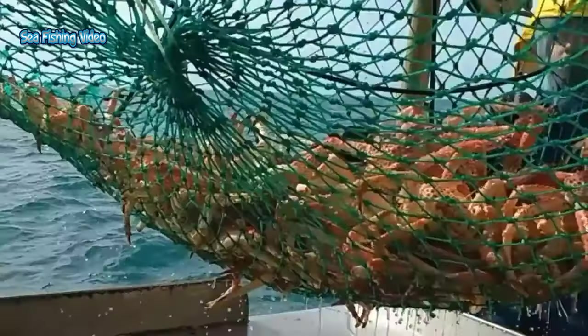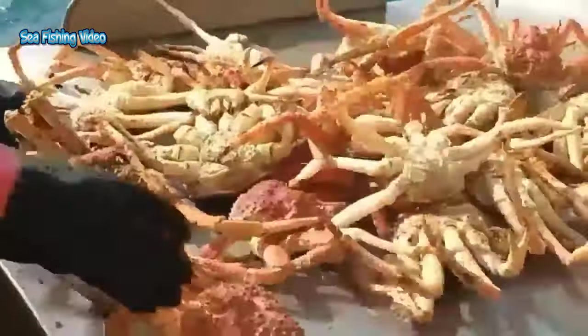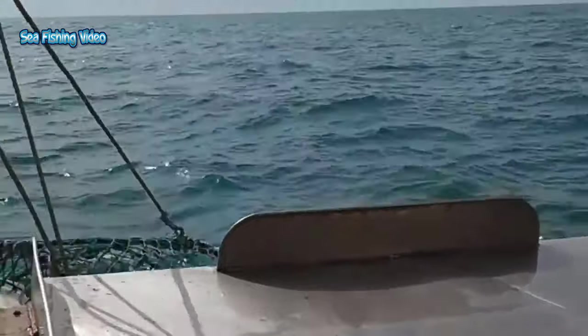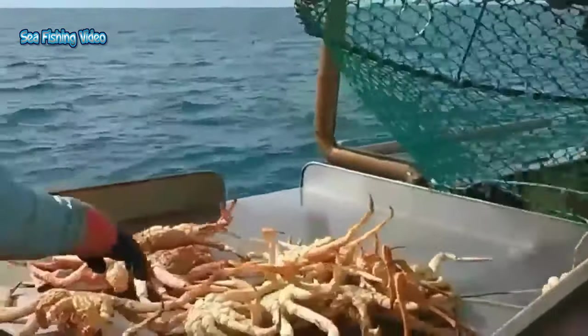After allowing the pots to rest on the seafloor, typically one to two days, the pots are hauled back to the surface using a hydraulic winch with a pulley on the end. The pot is then brought on board the boat and the crew sorts the catch. Any crabs not meeting the regulation requirements for size and gender are thrown back.